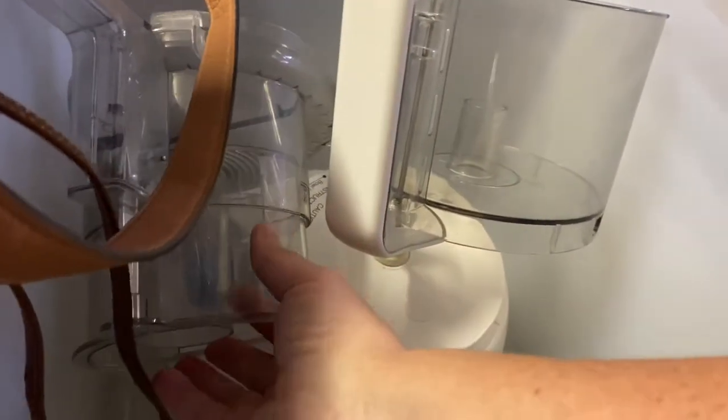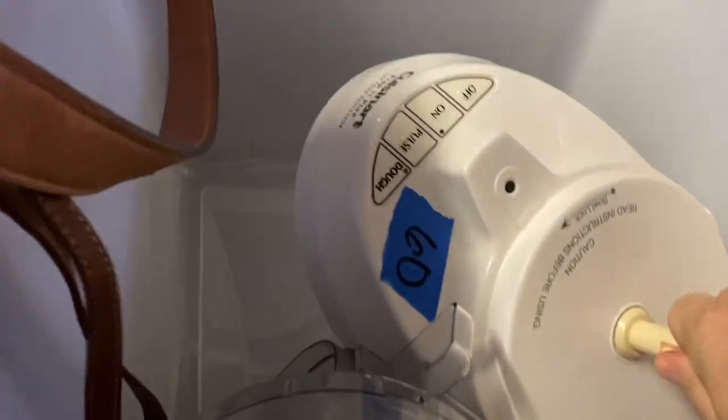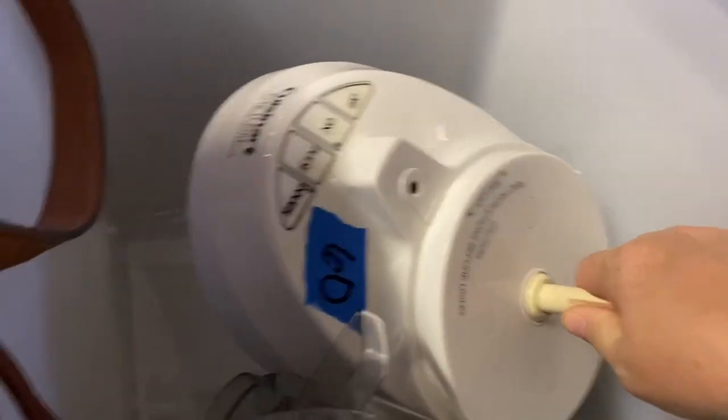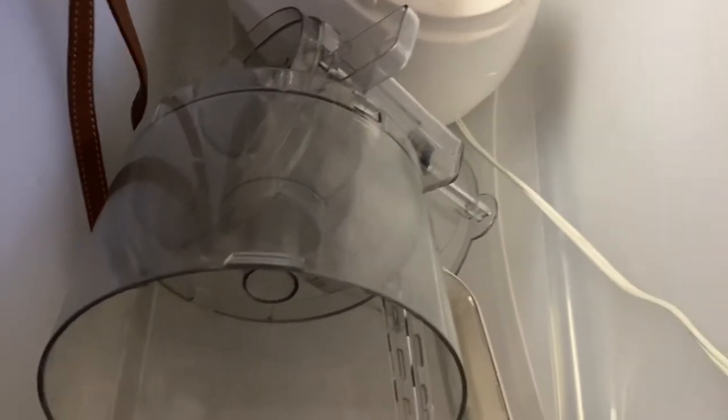This is a Cuisinart Prep 11 Plus food processor. I got it at auction and paid about $17 because I was seeing you can sell these online for about $65 pre-owned. Some people also part these out.